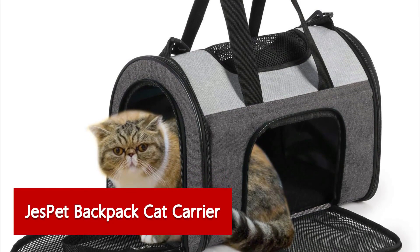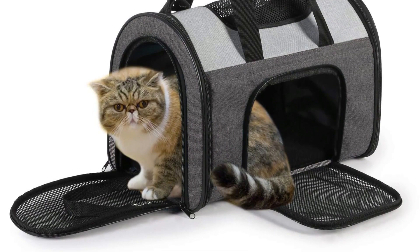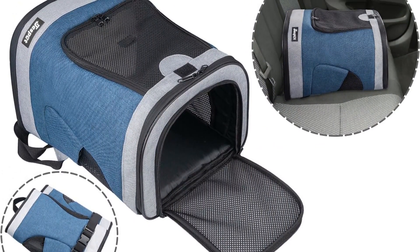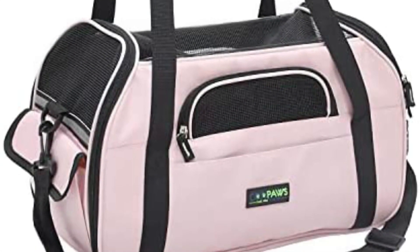Jays Pet Backpack Cat Carrier: many cat parents find backpacks easier to carry than traditional kennel carriers. If you're considering going this route, we recommend this Jays Pet model. It has all the key features you'd want in your everyday carrier, while being more manageable to transport. This pack is well suited for small to mid-sized cats, up to 16 pounds.